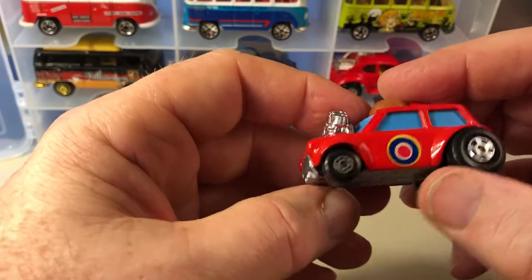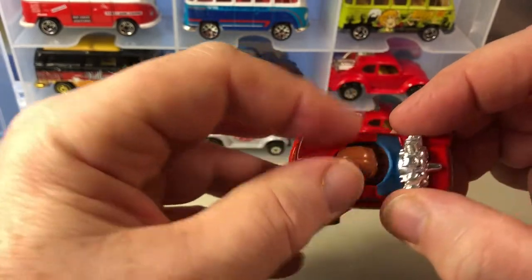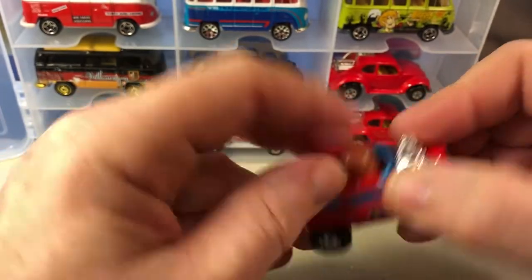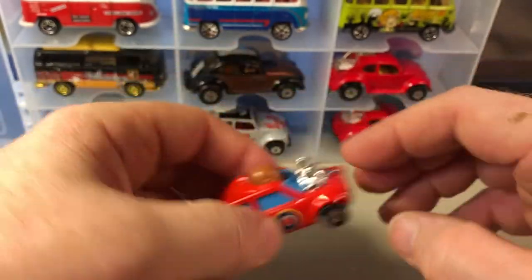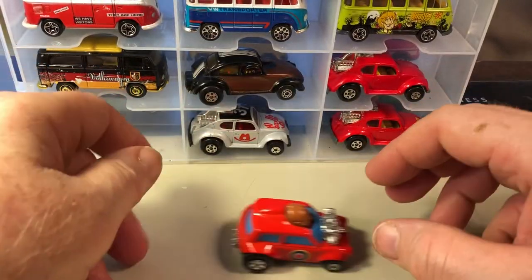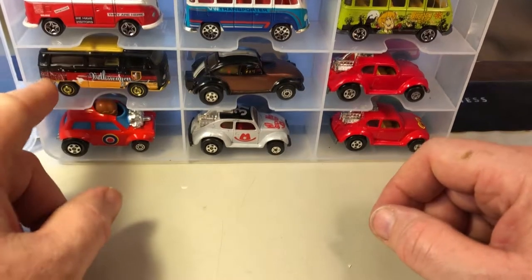This one right here is not a Volkswagen — it's the Mini Ha-Ha. Basically it's a Mini, which is an English car. It's in the wrong case, but that's what this is. It should go with my English cases.